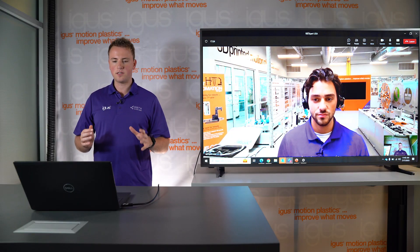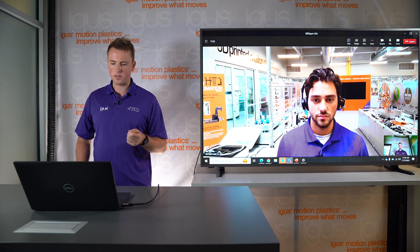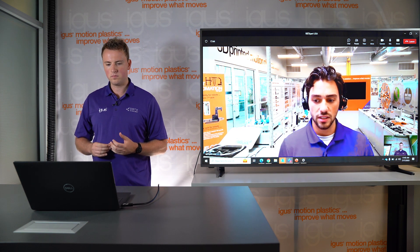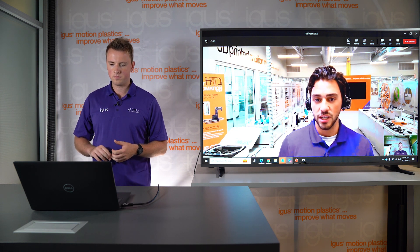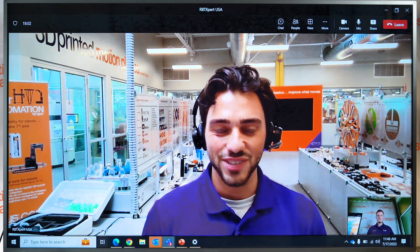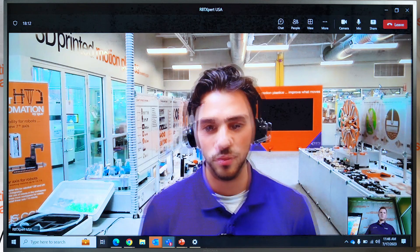What if I have an automation problem that's very specific to an industry, like labeling or packaging? If we're not able to spec it out correctly, we'll send it over to one of our partners such as Schmalz — they'll be able to make a customized gripper for your solution. If any of our systems don't meet your specifications, we also offer other partners' systems such as Epson and UR. So if we don't have something for you, something on RBTX will be available for your needs.